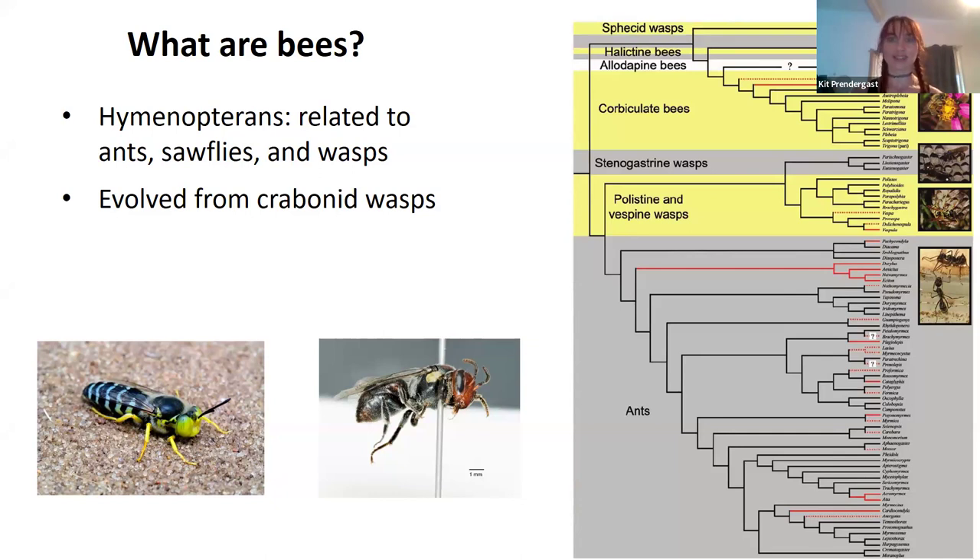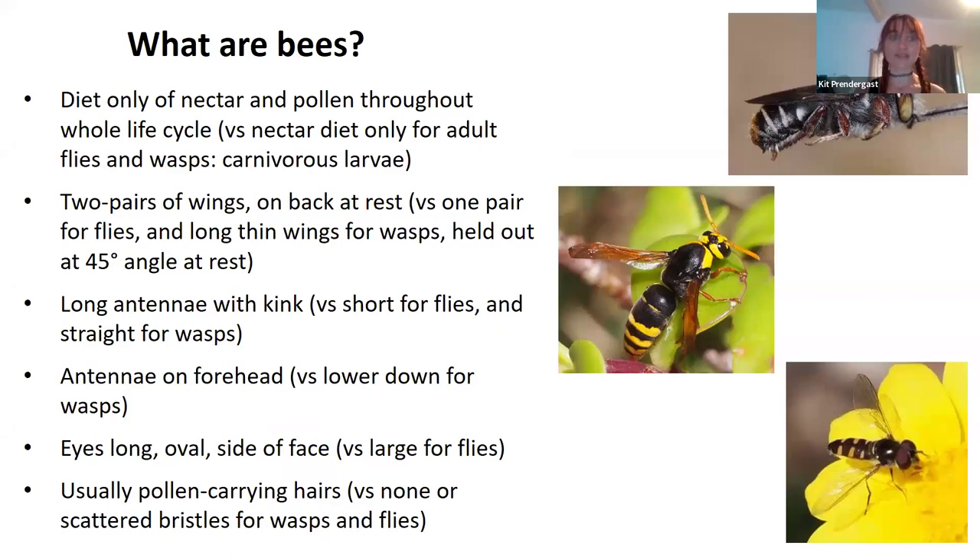Bees are very closely related to wasps. We can tell them apart from wasps as well as flies because of various morphological features. They have two pairs of wings rather than one pair like flies. They have long antennae with a kink, whereas flies have short straight antennae. Their antennae are in the middle of their forehead whereas on wasps it's lower down. Their eyes are big and oval-shaped whereas flies have big bulgy eyes and wasps have more kidney-shaped eyes. Most bees, but not all, have pollen-carrying hairs so they're quite fuzzy.